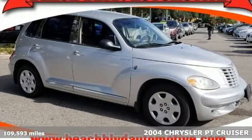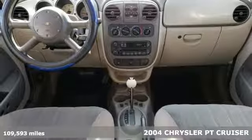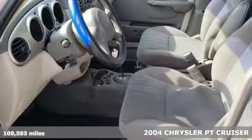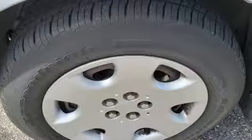Here's a 2004 Chrysler PT Cruiser. It comes loaded with standard features, including power windows and locks, plush bucket seats, a center console with ample storage, and a split rear bench seat.